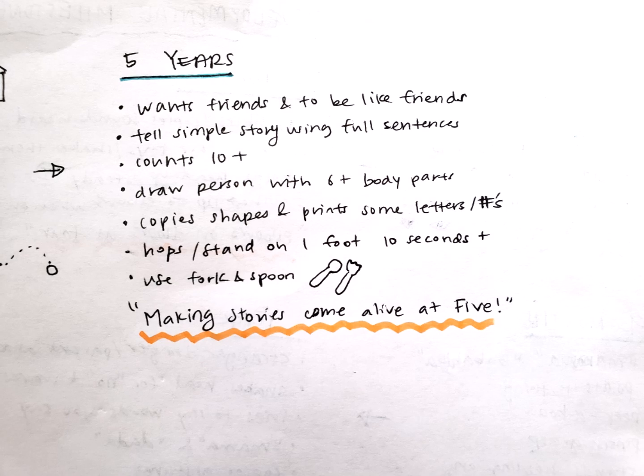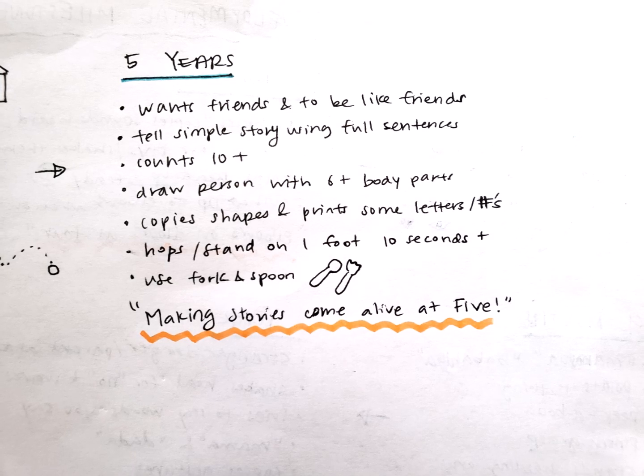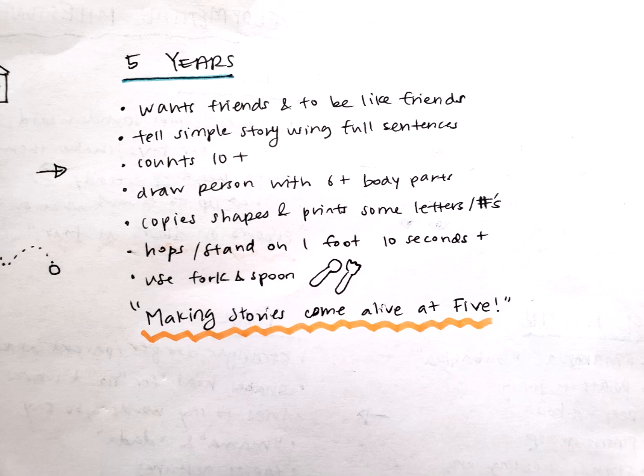That concludes my video. I hope these developmental milestones were helpful to review. I will see you guys in the next video, and best of luck!